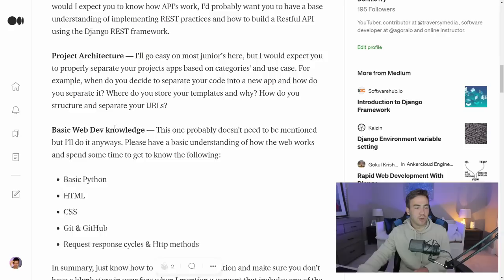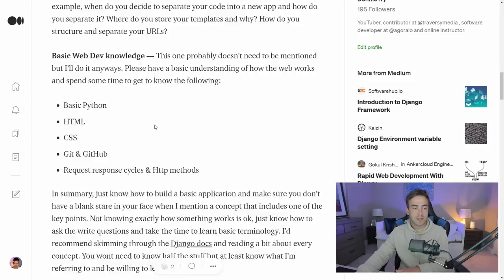I also want to make sure you know basic web development and how the web works. Things like basic Python syntax — because Django is written in Python — HTML even if you're not working on the front end, basic CSS fundamentals, Git and GitHub if you're working with a team, and the basic request-response cycle and HTTP methods. How do you request something, what happens on that request, and how do you get information back in the form of JSON data or a template?